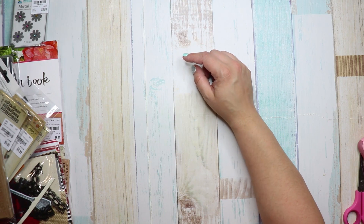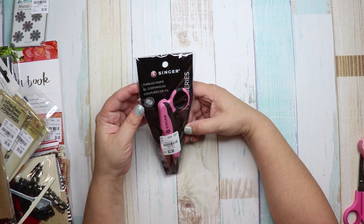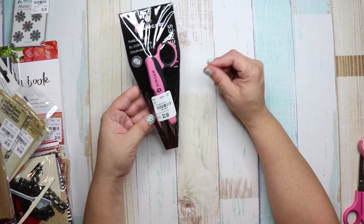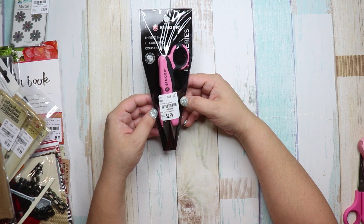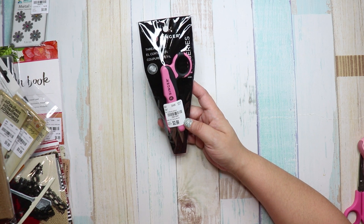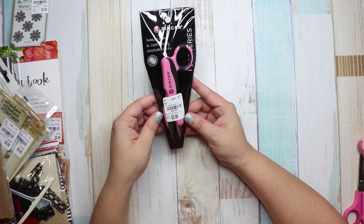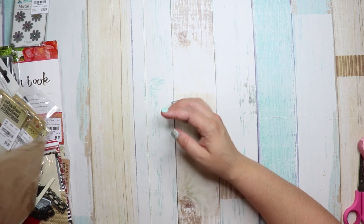Then I got the Singer Thread Snips — really good for a sewing machine, it just cuts the little threads really quickly and is super handy. The number is 1831594, and it was $2.99 compared to $7.00.